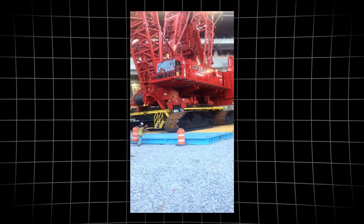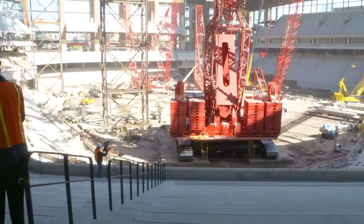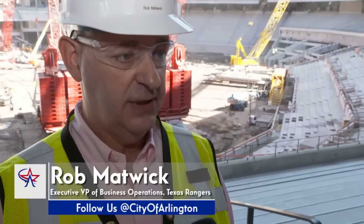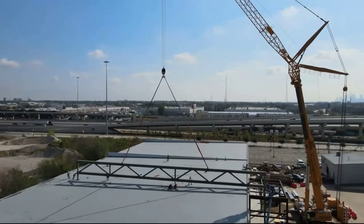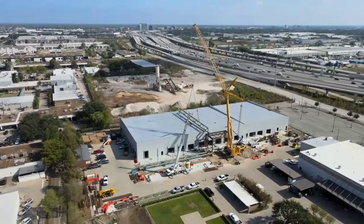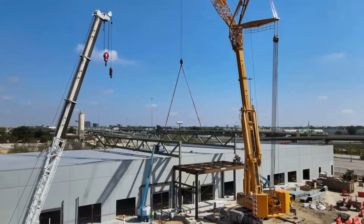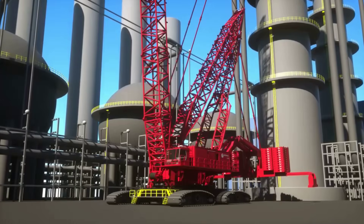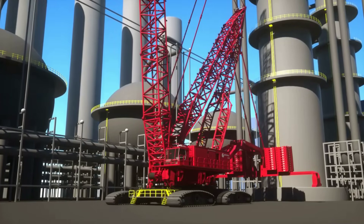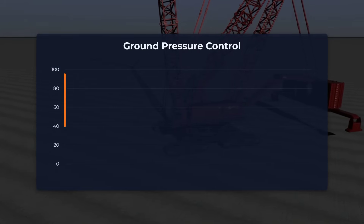During a major stadium build, the 31000's crawler base allowed it to maneuver between partially finished seating bowls and under the looming skeleton of the roof. With a rated capacity of 2,535 tons, it handled roof truss sections weighing nearly a thousand tons each, swinging them hundreds of feet overhead with a precision that would have been unthinkable for earlier generations of cranes. The VPC system kept the crane stable, automatically shifting its counterweight as the boom moved, ensuring that ground pressure never spiked beyond safe limits, even as the load arced across the site.